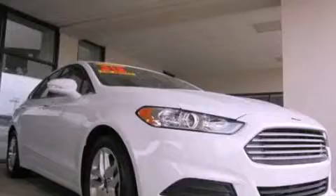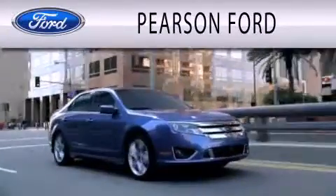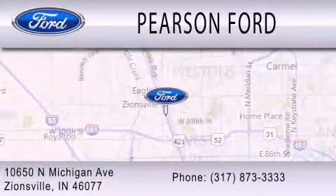Please call today to reserve this vehicle for a test drive. Pearson Ford is dedicated to doing everything possible to ensure that the experience you have of selecting your next vehicle is as pleasant as possible. We're located at 10650 North Michigan Road in Zionsville.